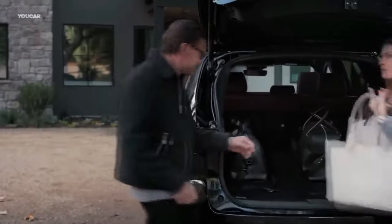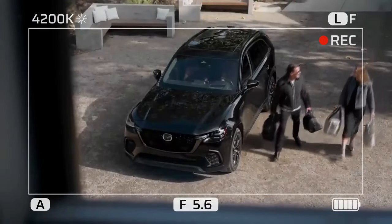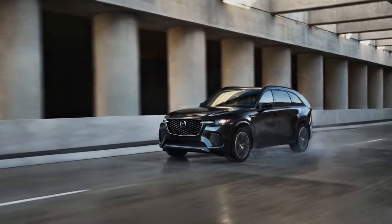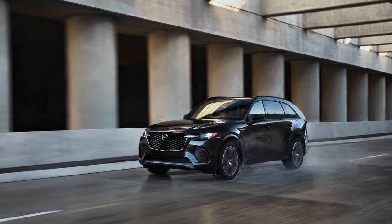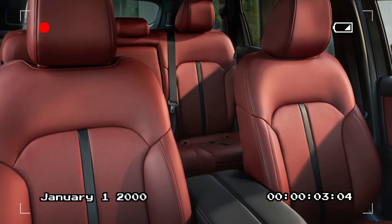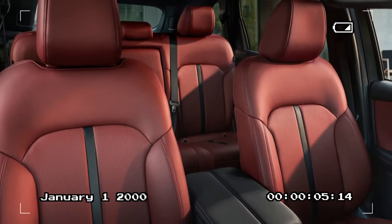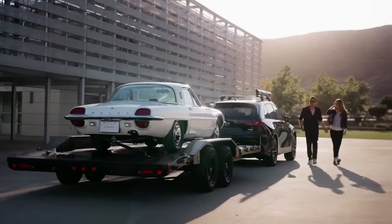Mazda remains committed to a non-touchscreen interface, opting instead for a rotary dial and physical volume knob on the console, occupying potential storage space where passengers might rest their hands. However, the infotainment screen is touch-sensitive when using Apple CarPlay, making the rotary dial seem like a personal quirk of the design team. There is also wireless smartphone connectivity for added convenience.